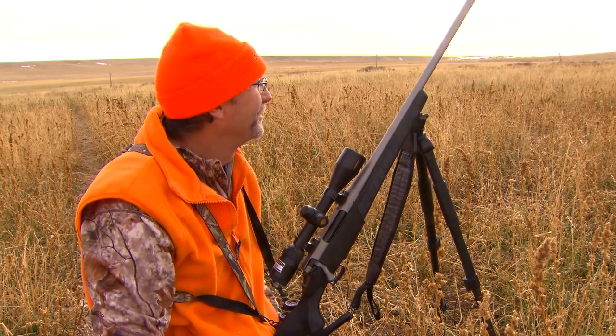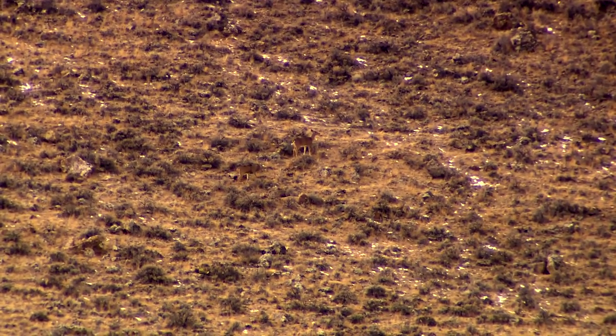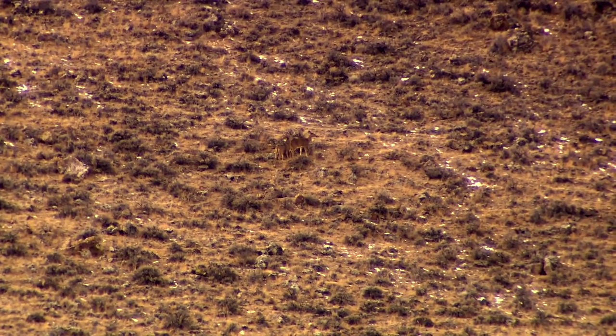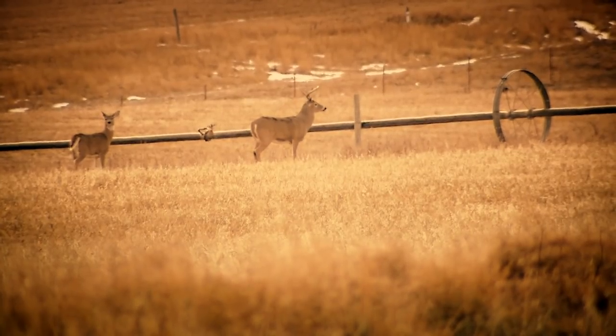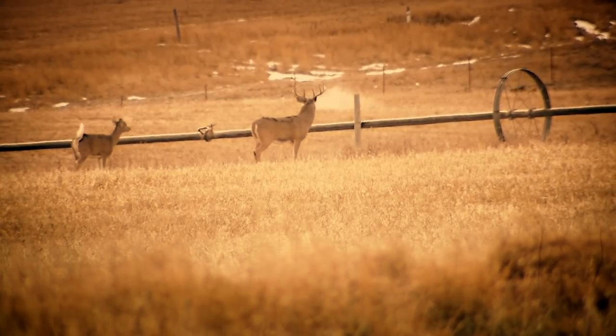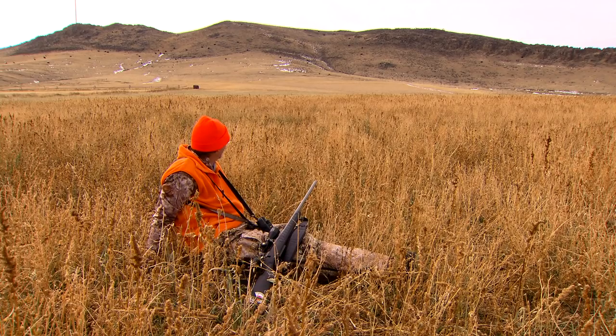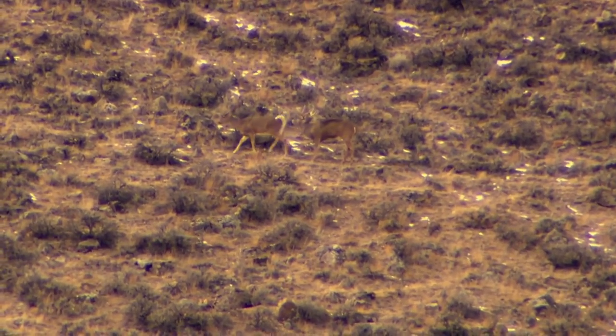Wade tries to judge the distance rather than getting his range finder up in time — one of his cardinal rules, always range it. He could see the deer running up over the snow. What a buck. What a great Montana buck. If you hunt long enough, that's absolutely going to happen — you're going to miss one. A clean miss, and then to watch that deer run off and breed on the side of a mountain with this backdrop. That buck's genetics were just supposed to be passed on. He's just not supposed to get him.